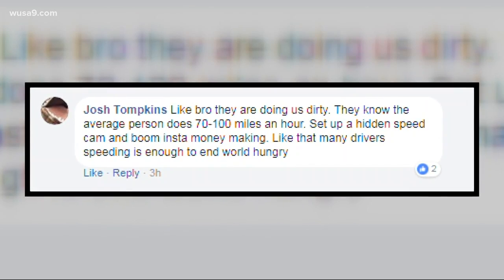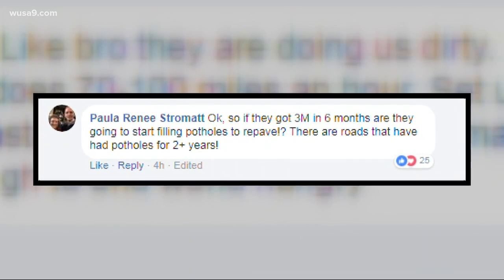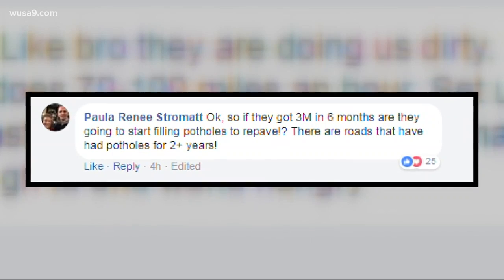Meanwhile, Paula chimed in saying, 'So if they got $3 million in six months, are they going to start filling potholes to repave?' But basically, if this is part of your commute, this is just something that you need to pay attention to. There's this speed camera and it's collected a whole lot of money.